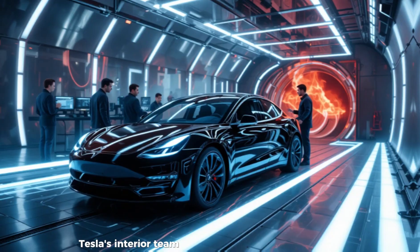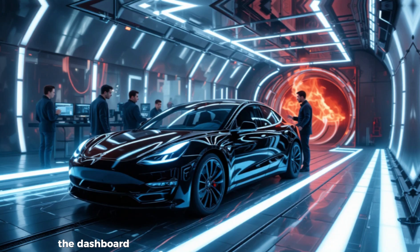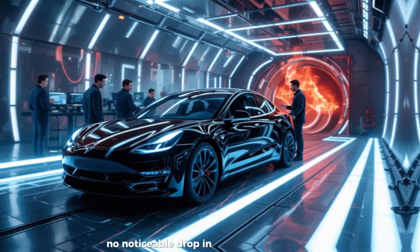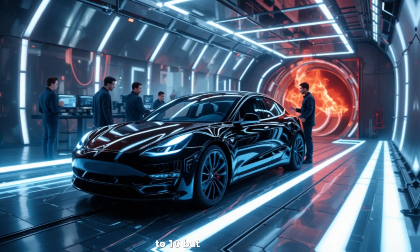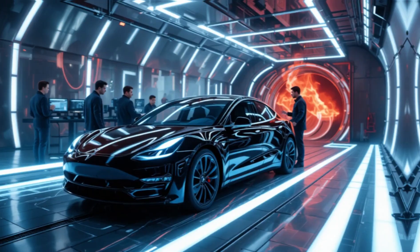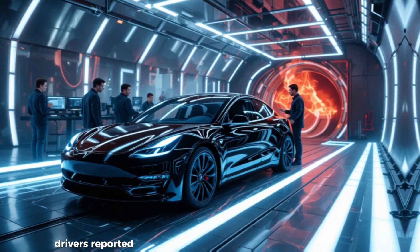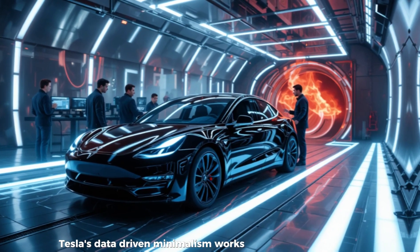Tesla's interior team has also found cost-neutral ways to maintain perceived refinement. The dashboard soft-touch top layer was removed, saving several dollars per square foot, but customer satisfaction tests revealed no noticeable drop in quality. The premium audio system was reduced from 13 speakers to 10, but advanced digital tuning preserves over 94% of the Model Y sound experience at just 61% of the cost. In fleet testing covering more than 8,000 miles, drivers reported zero comfort or audio complaints, proving Tesla's data-driven minimalism works in real life.